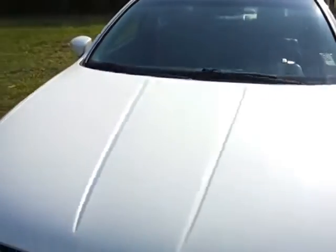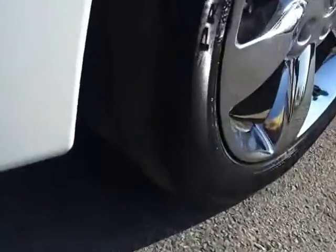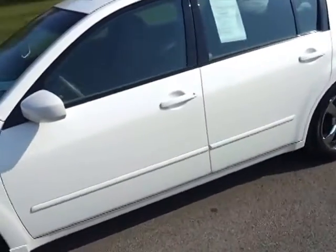And fully serviced. It's got the chrome wheels and very good tire tread all the way around. This has got the power moonroof, leather, and side airbags.